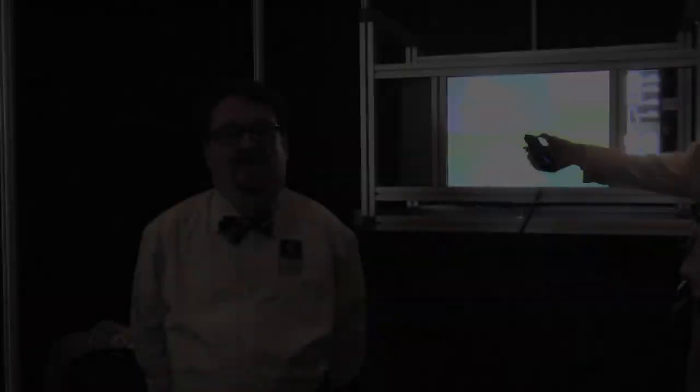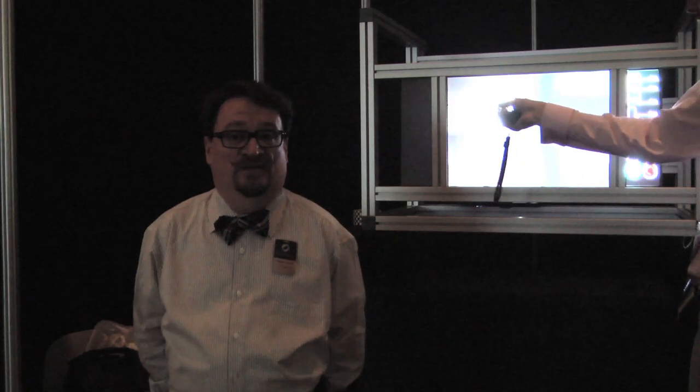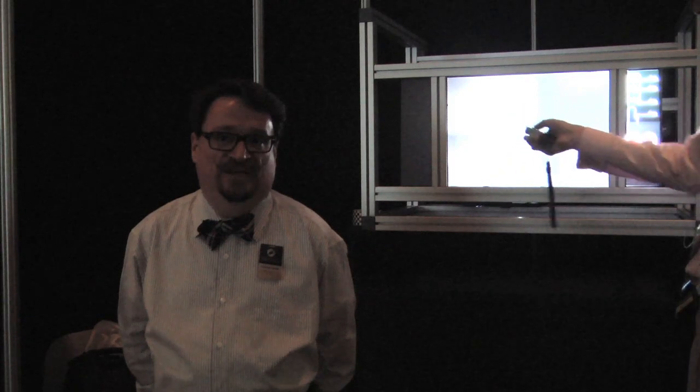Welcome to another one of our exhibits here in emerging technology. This is Juke Cylinder, another one of our many music installations that we have for your enjoyment and experience. This is an interactive light field painting where not only are they displaying 3D technology but it's also showing the interactive side of the 3D.